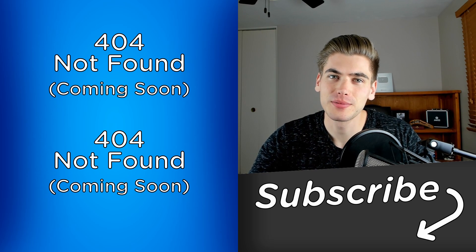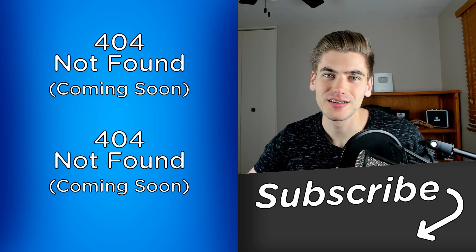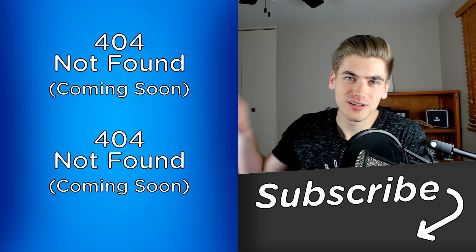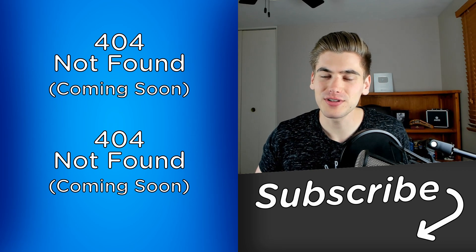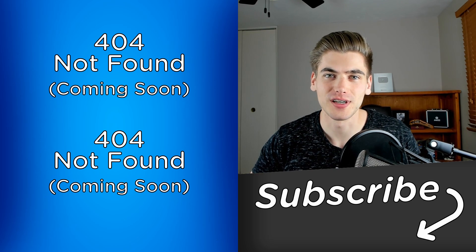If you can follow those simple steps, I can assure you your development skills are going to skyrocket. And if you enjoyed this video, you can check out my other discussion-based videos linked over here, and subscribe to the channel for more videos just like this one. Thank you very much for watching, and have a good day.